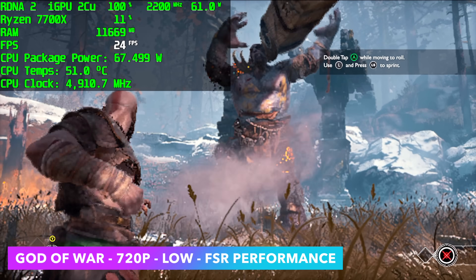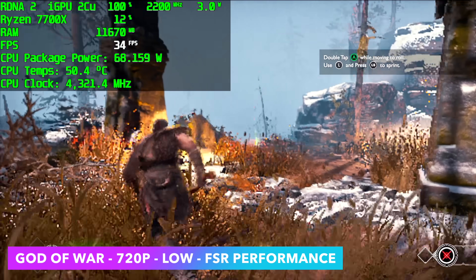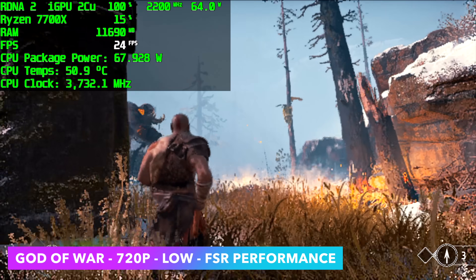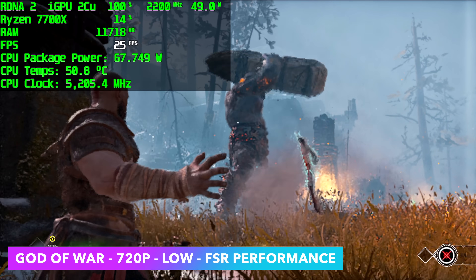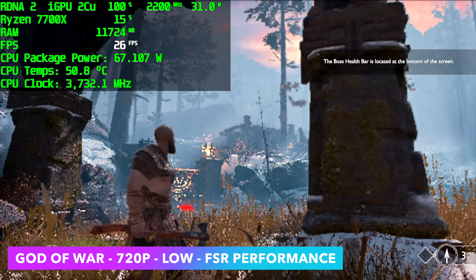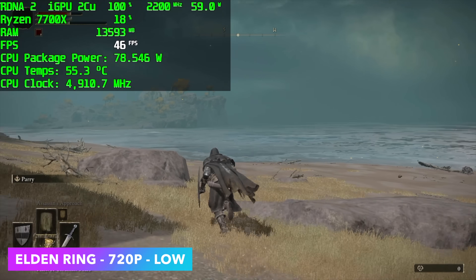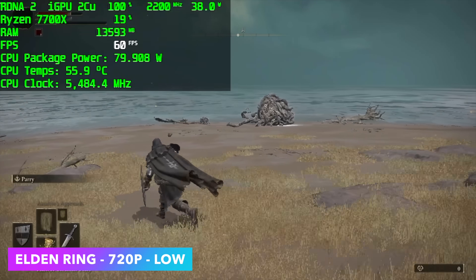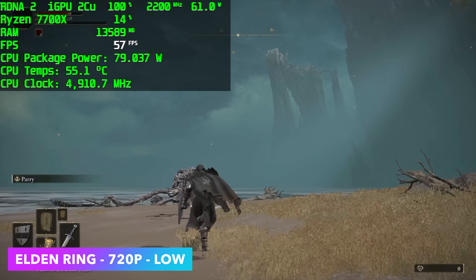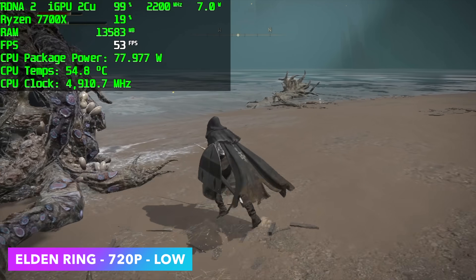Here's God of War at 720p low with FSR set to ultra performance. This one did worse than anything I tested so far. I thought we'd be able to run it at 30fps — we could lock it from the settings with FSR set to ultra performance — but we're under 30fps with this iGPU. Elden Ring, on the other hand, really loves a good CPU, and it did way better than I expected after seeing how God of War performed. We averaged 43fps at 720p low with Elden Ring.